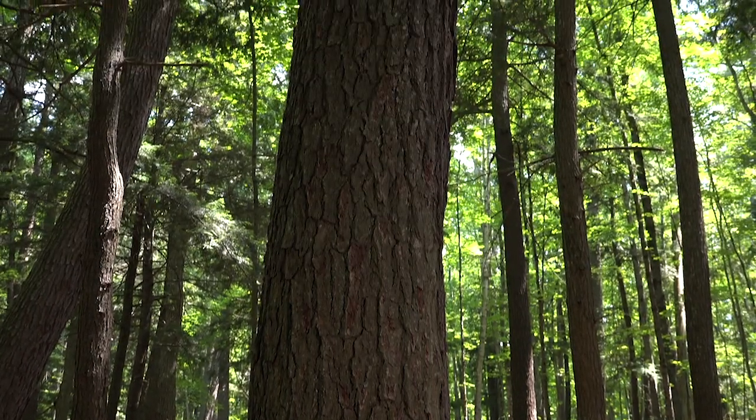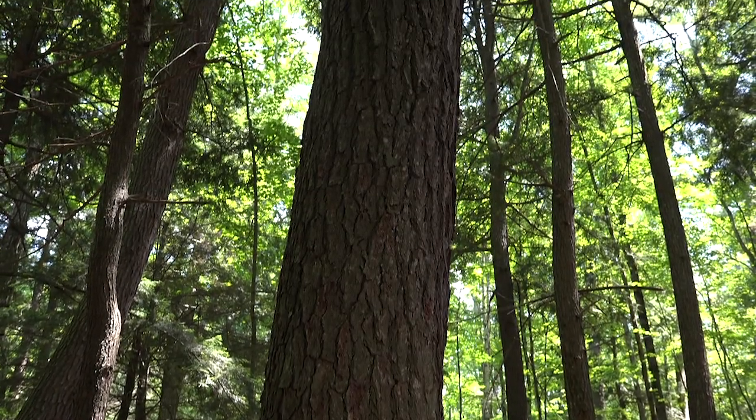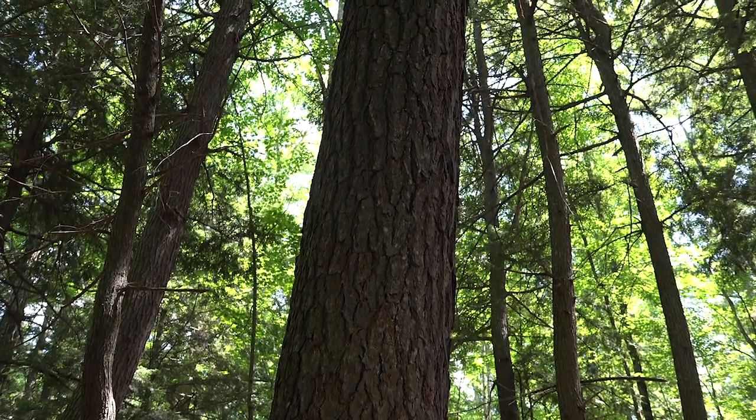Well, so then this is definitely a tree. Yeah, I would say that would qualify as a tree.